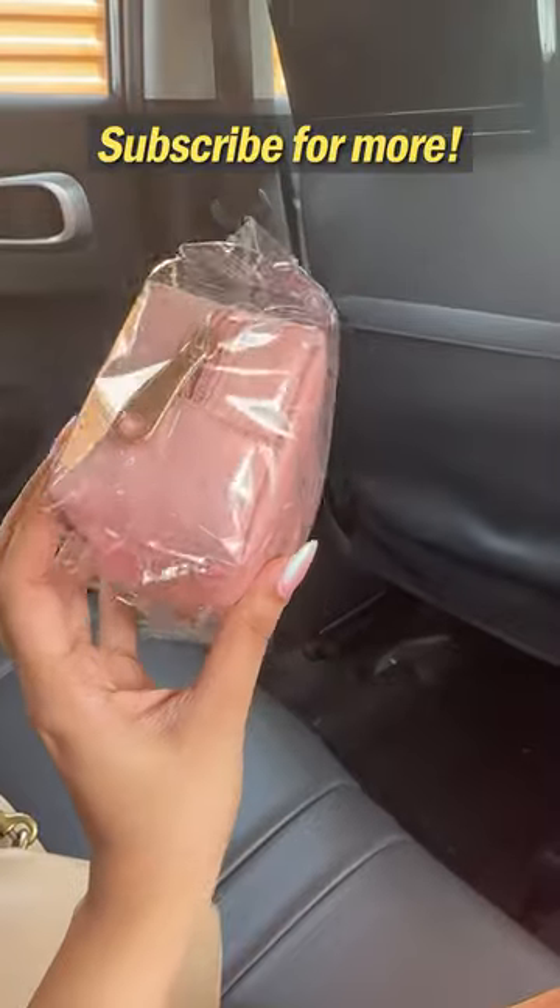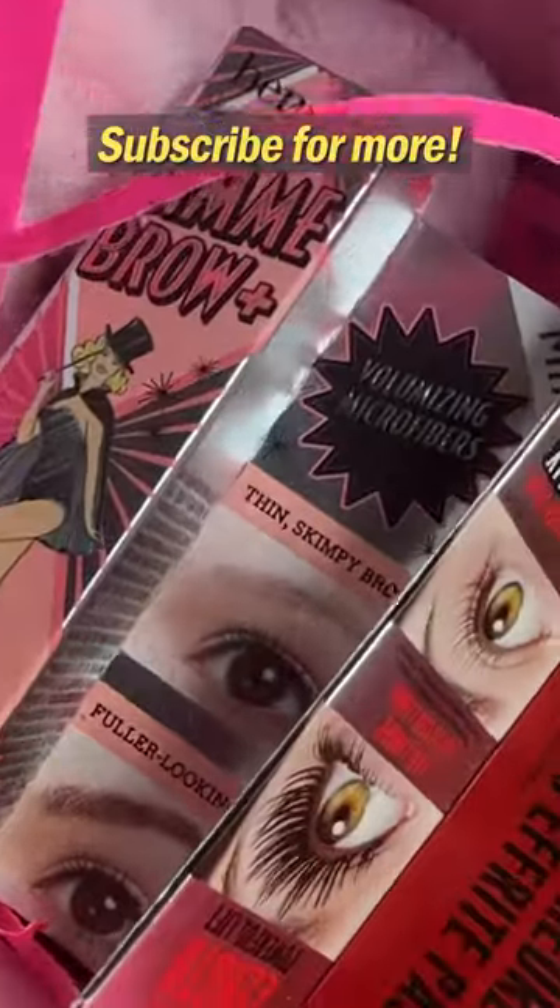Mere PR box mein tha Tira Beauty ka pouch and some awesome goodies from Benefit that I can't wait to try.